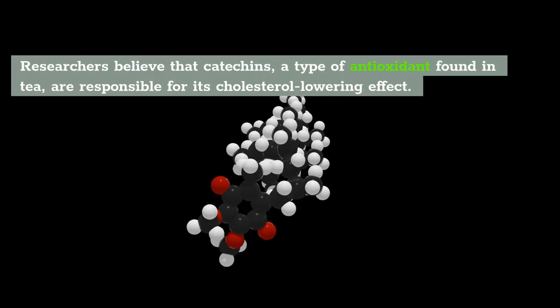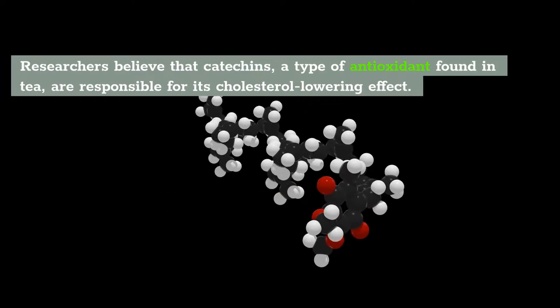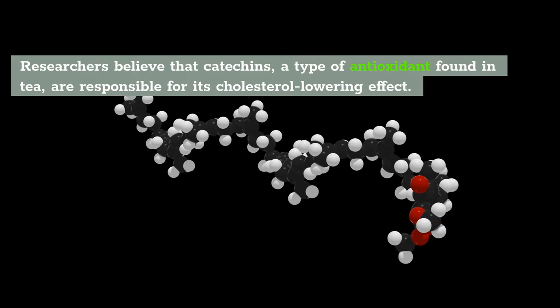Researchers believe that catechins, a type of antioxidant found in tea, are responsible for its cholesterol-lowering effect.